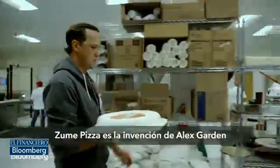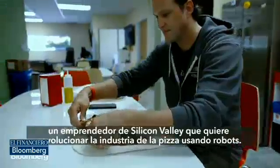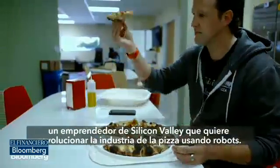Zoom Pizza is the brainchild of Alex Garten. He's a Silicon Valley entrepreneur on a mission to disrupt the pizza delivery business by using mostly robots.